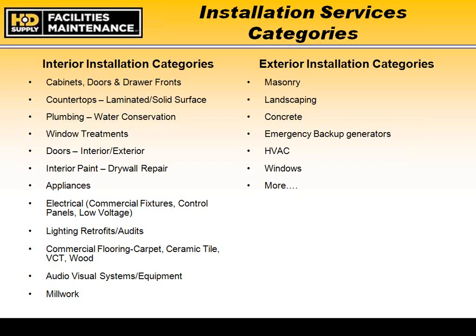We also provide audio visual systems — from digital signage packages, motorized screens, and overhead projectors — including both material and installation. We offer millwork, trim work, and custom woodwork with a dedicated team. For exterior installations, we cover masonry, landscaping, concrete work, emergency backup generators, and HVAC systems — both installation and repair of existing systems. We also carry a line from a national manufacturer of windows and doors for replacement.